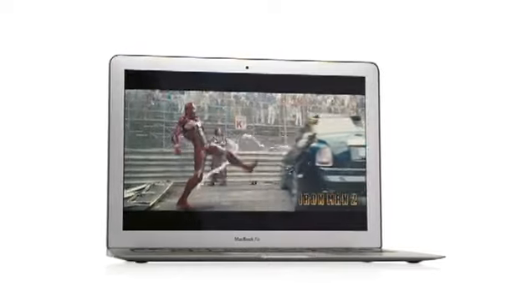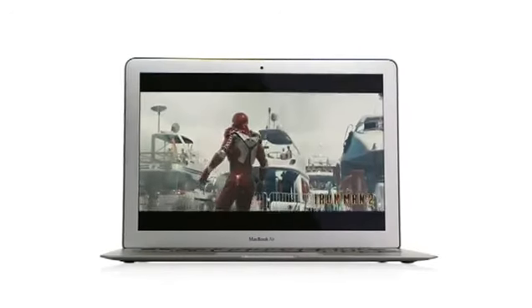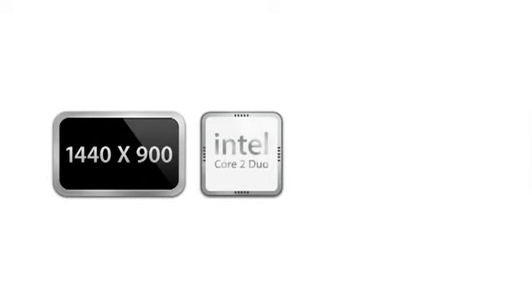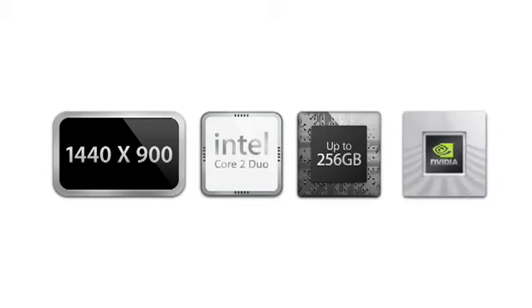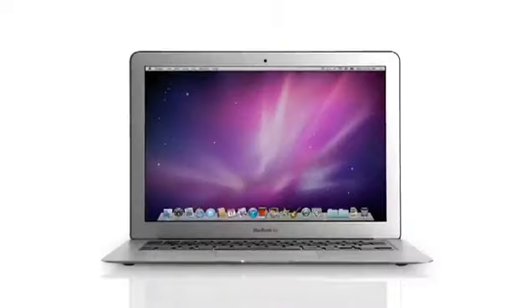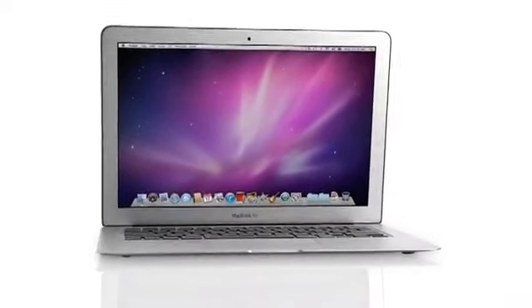We set a really high bar for what people should expect a Mac to be. You get incredible displays, fast CPUs, great flash storage, great graphic performance — all in something that's really small and light and really affordable. It starts at just $9.99.